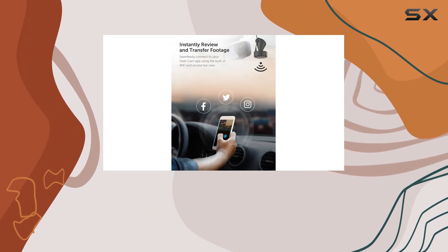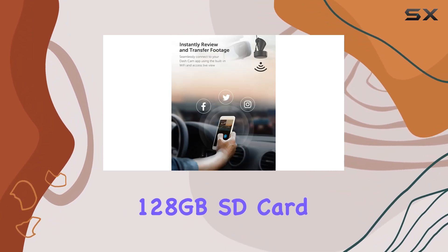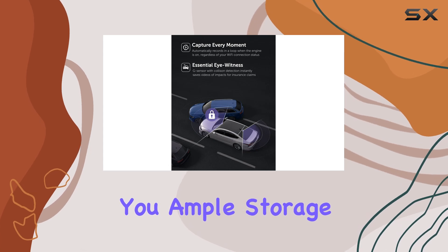Installation is a breeze with its compact design, and the loop recording feature ensures you never miss a moment. Plus, it supports up to a whopping 128 gigabytes SD card Class 10, giving you ample storage space.